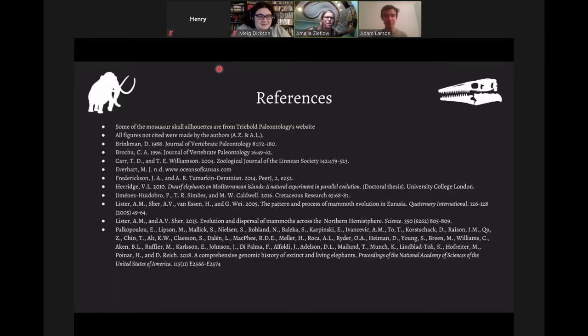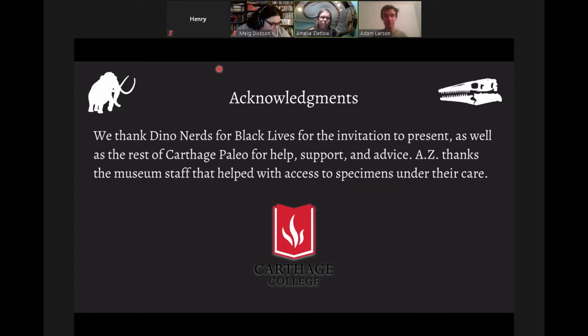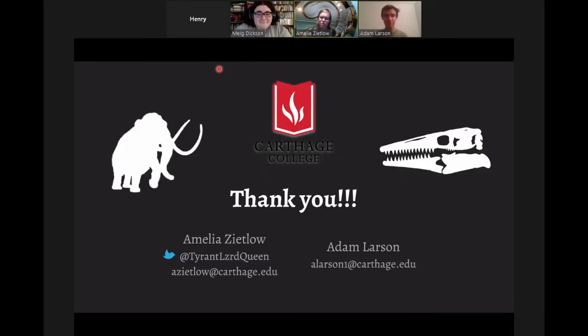And that's all we've got for you guys. We obviously thank the Dino Nerds for Black Lives group for inviting us to present, and thank you all for coming to watch us talk. We'll take questions now. That was really fascinating — I'm also just amazed that such two different groups, mosasaurs and mammoths, could be brought together into one presentation so seamlessly.